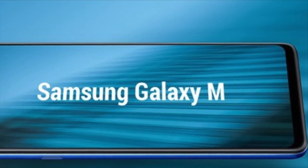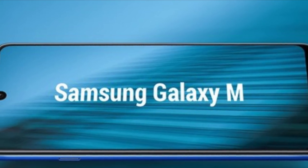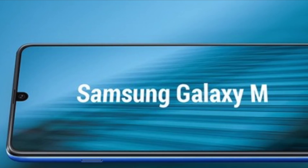So that's the first ever look of the upcoming Samsung Galaxy M20. What are your thoughts on this new design from Samsung? Let me know in the comments down below, and I'll catch you in the next one — peace out.